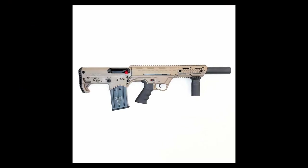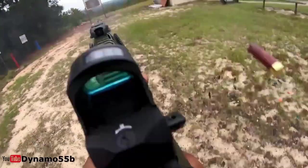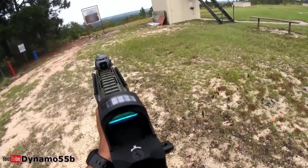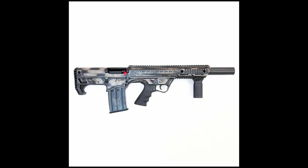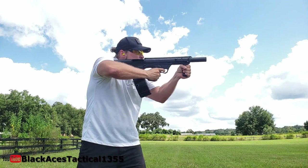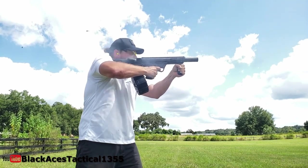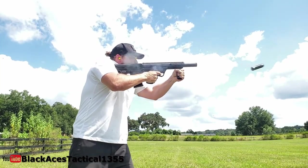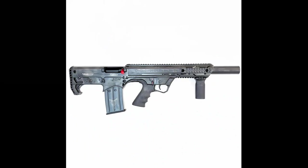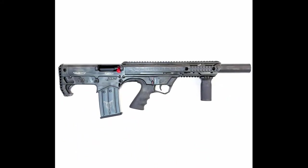First on the list is the Black Aces Tactical Pro Series 12-gauge Bullpup Shotgun. The Black Aces Tactical Pro Series 12-gauge Bullpup is a potent semi-automatic shotgun that is ideal for personal protection, law enforcement, or sports shooting. It has a bullpup design with a 12-gauge shot shell capacity. This shotgun's controls are designed to be used by shooters with either their left or right hand, making it suitable for either.